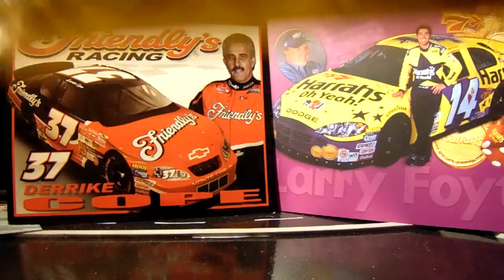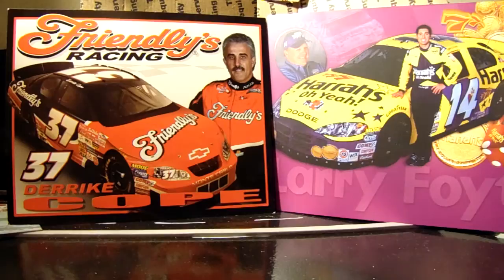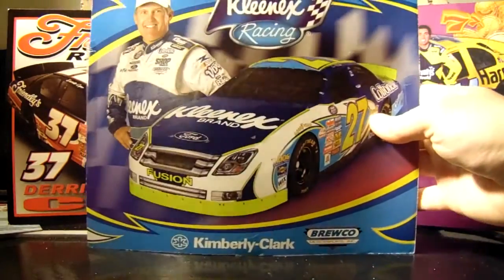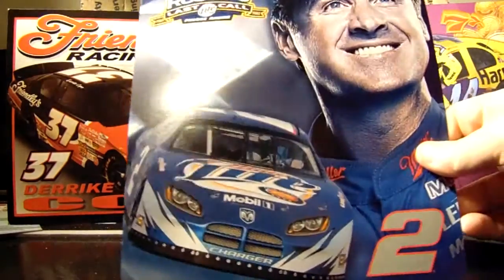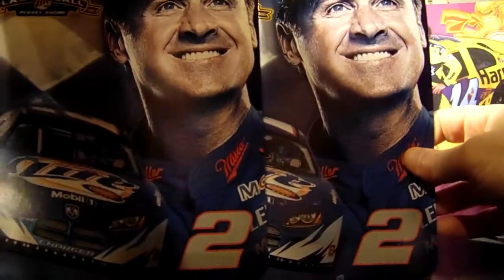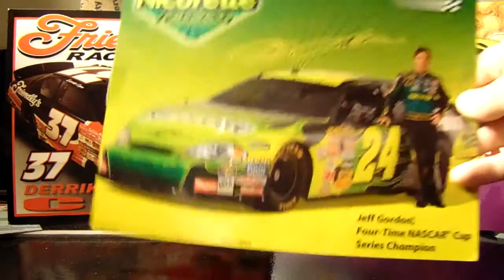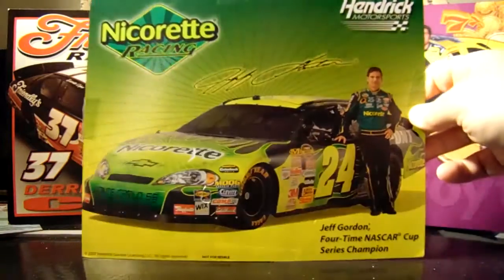Next we have two Brennan glossy hero cards from South Point — got them by emailing. This is David Green's 2007 hero card, got that at a race. One or two of Rusty Wallace's last Nextel Tour hero cards. Jeff Gordon doesn't have very many hero cards, but when he does they're pretty cool — 2007 Nicorette Chevrolet.